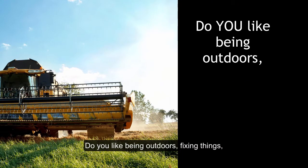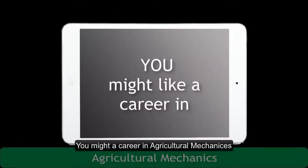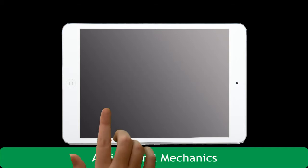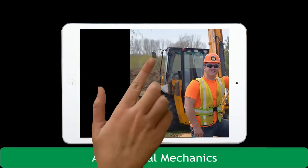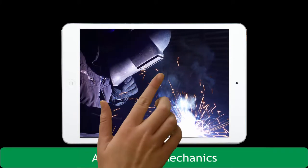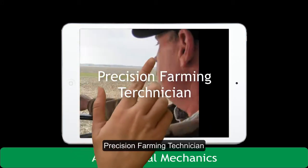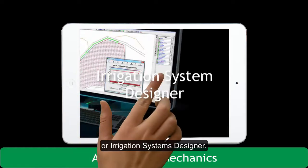Do you like being outdoors, enjoy fixing things, live on a ranch? You might like a career in agricultural mechanics in a profession like an equipment operator, welder, precision farming technician, or irrigation system designer.